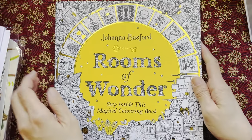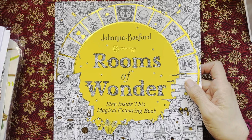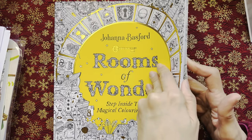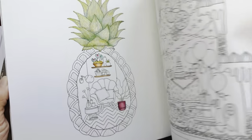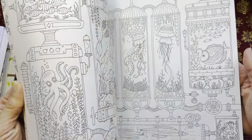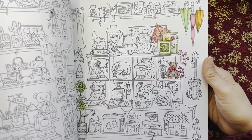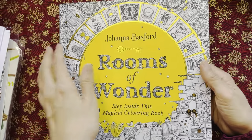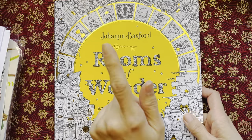Johanna Basford's Rooms of Wonder — I've got another copy, so I now have four copies of this book. This one I'll probably leave in the United Kingdom to color when I'm back here. I did color a little bit, just bits here and there trying it out. As usual, I have not completed any pages. This is the fourth copy of Johanna Basford's Rooms of Wonder.